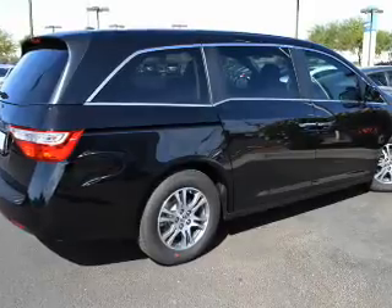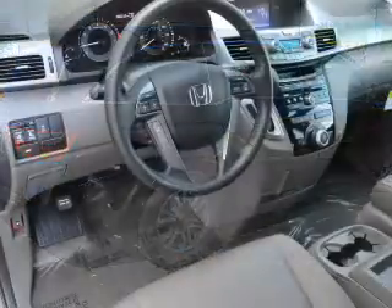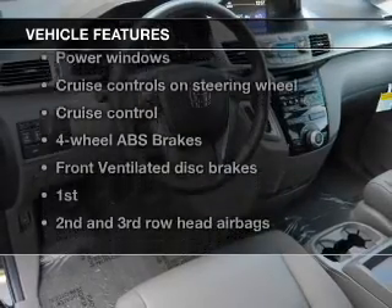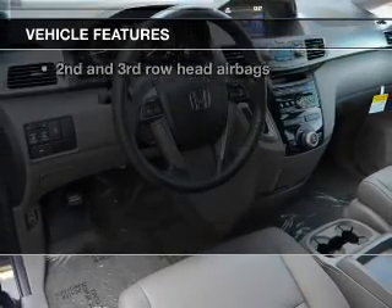The anti-lock braking system will help keep you safe on the road. There's nothing like a sunroof on a nice day. And with these notable features, you won't want to miss out on the opportunity to own this amazing ride.